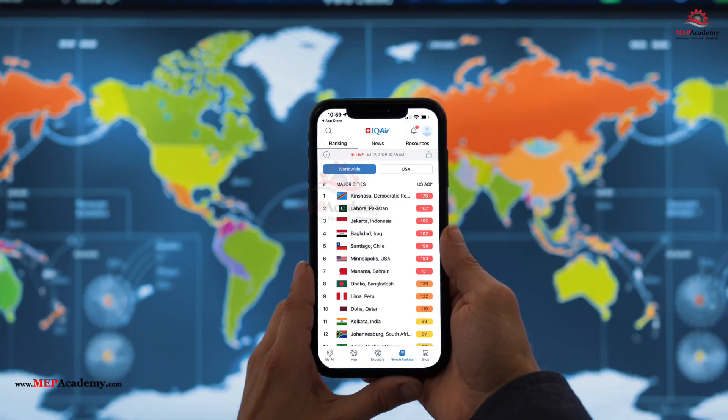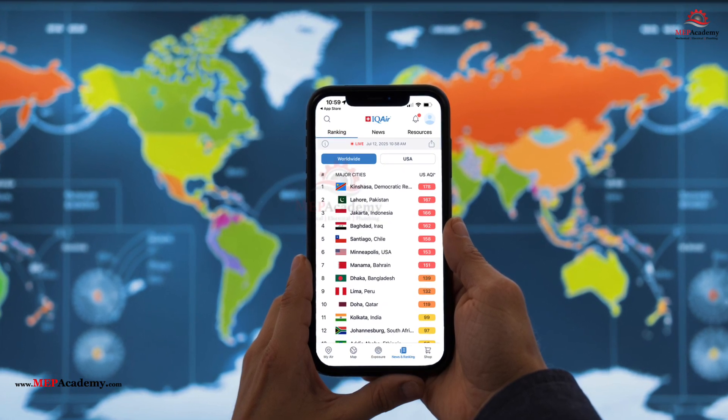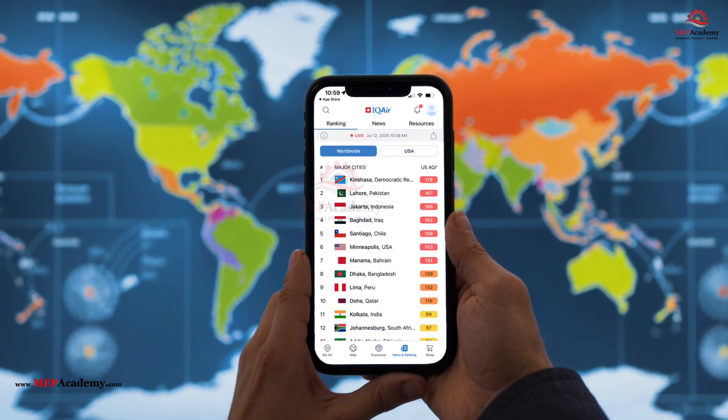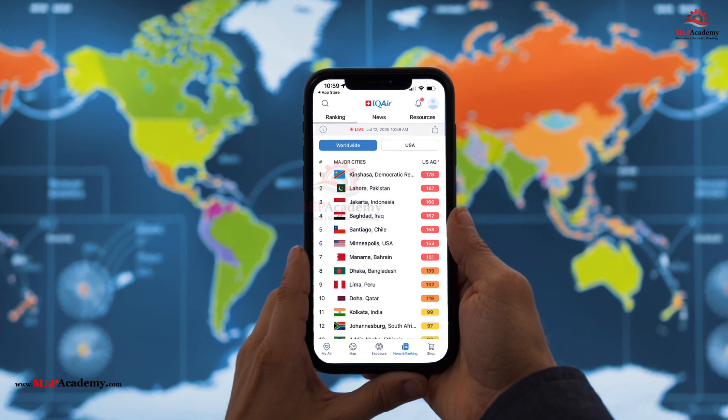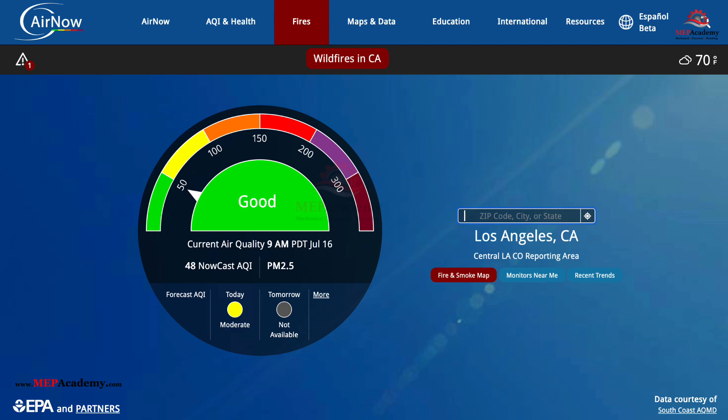How to look up your city's AQI: The EPA and other agencies maintain databases to track air quality across the United States. To find your city's AQI, follow these steps. Visit airnow.gov — go to www.airnow.gov and enter your city, state, or zip code in the search bar on the homepage. The site will display the current AQI for your location, along with a forecast and details about specific pollutants.